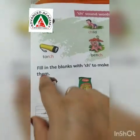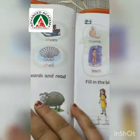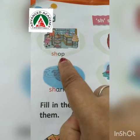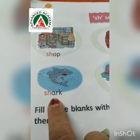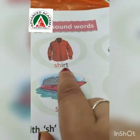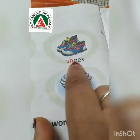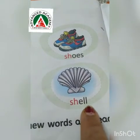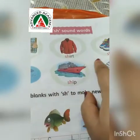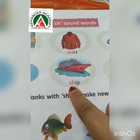So these are the CH words. Now we will read words of SH. Let's see what are the words. SH — Shark — S-H-A-R-K. Shirt — S-H-I-R-T. Ship — S-H-I-P. This is a ship. Shoes — S-H-O-E-S. Shell. So these are the words which start with SH.